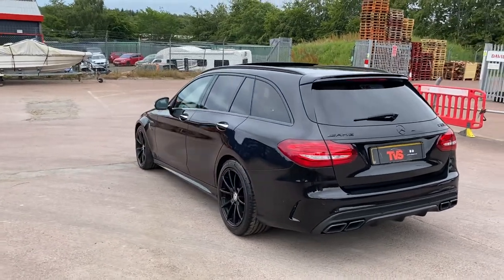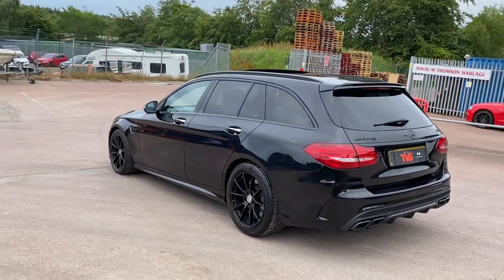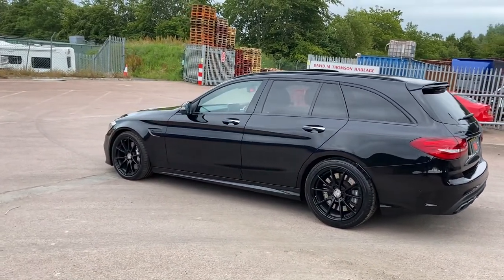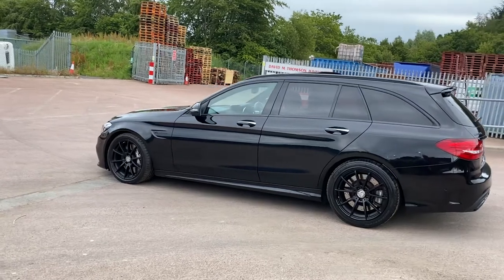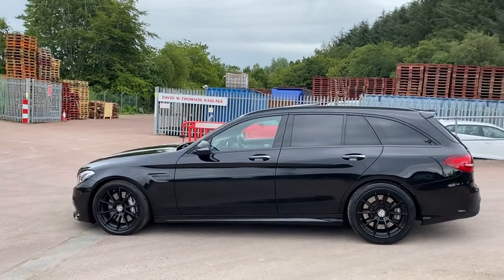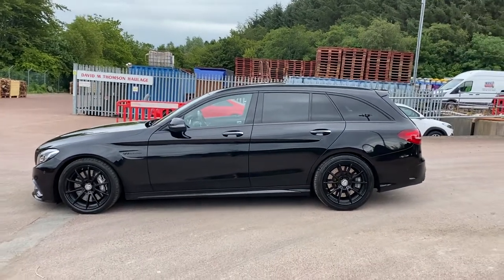The vehicle has just been serviced by ourselves for sale. It shall be sold with a fresh 12 months MOT with no advisories. Platinum warranty is included, as is 12 months AA roadside assistance.